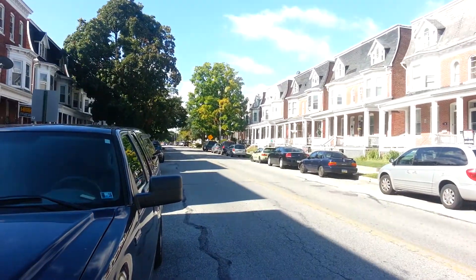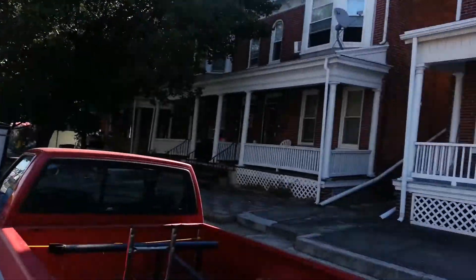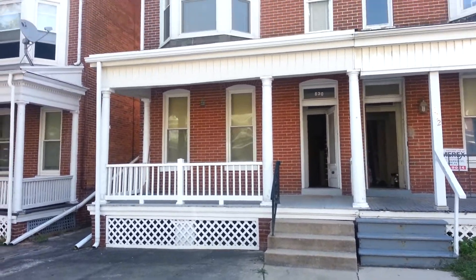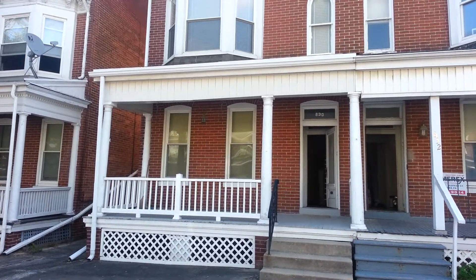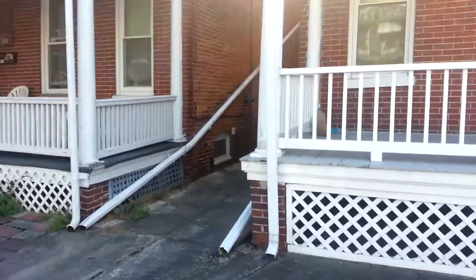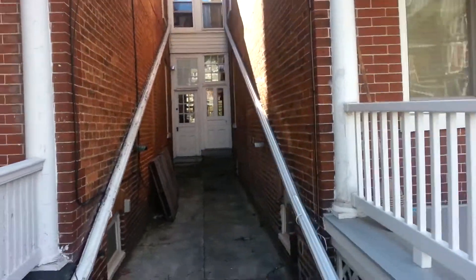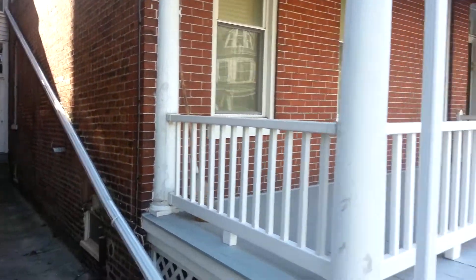Hey guys, this is Mick from RehabVault.com. Got a unique property today — a really nice potential on Pennsylvania Avenue. If you know York, you know the avenues is a nice area. It's a combination of single-family homes and multi-units. As I go around this property, you'll see the unique thing: this is currently a single-family home, but it definitely has potential to make it a two-unit. At one point this house must have been a two-unit because it has basically two kitchens.